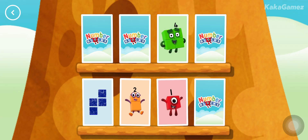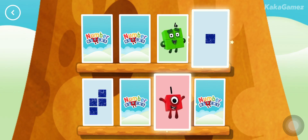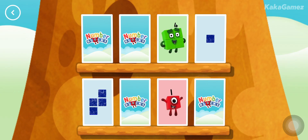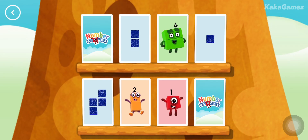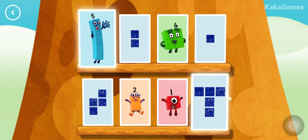One, one — you found a match! Two, two — a match! Five, five — match!